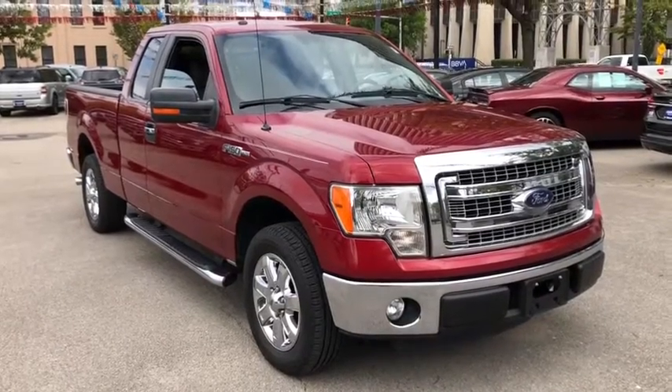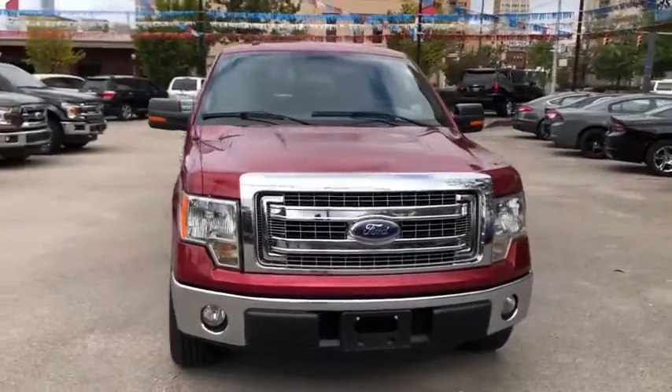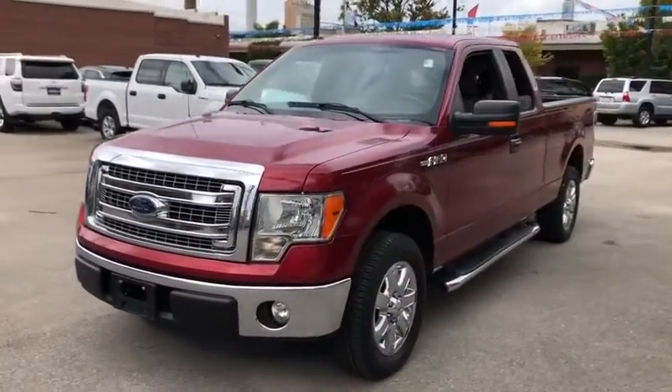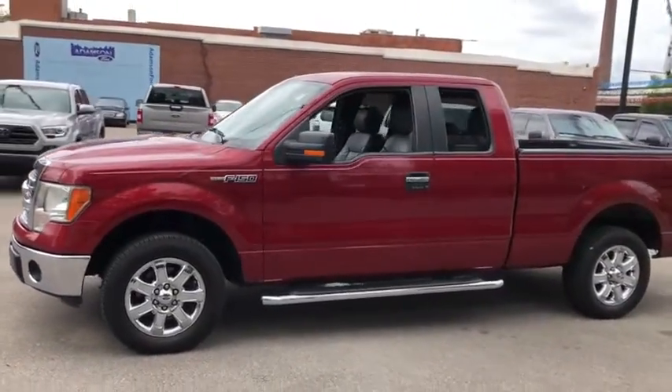Come test drive the 2013 Ford F-150. A Ford F-150 knows how to handle any situation. It's built to follow orders. No whining. This vehicle has less than 95,000 miles.